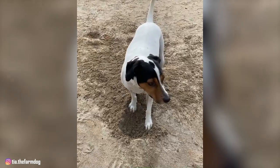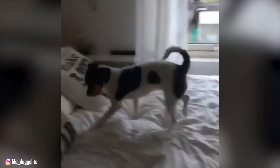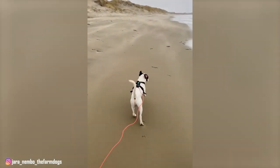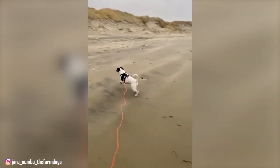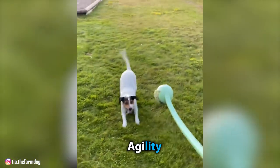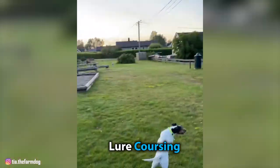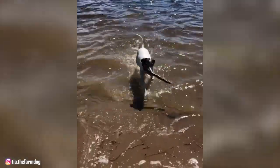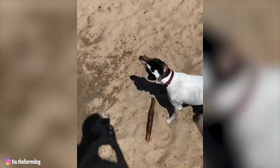Under-exercising a Danish Swedish Farm Dog could lead to destructive behavior around the house, like chewing furniture and digging holes in the yard. The breed loves to work and enjoys any new challenges. As a result of their high energy and work drive, these dogs excel in a variety of dog sports and activities, including obedience, agility, flyball, scent work, lure coursing, and tracking. So if you're planning on getting a Danish Swedish Farm Dog, just be ready to adapt to the exercise needs of this dog.